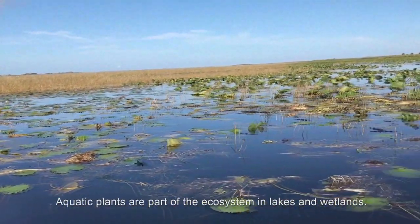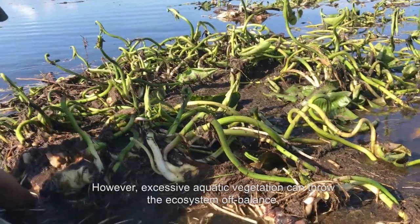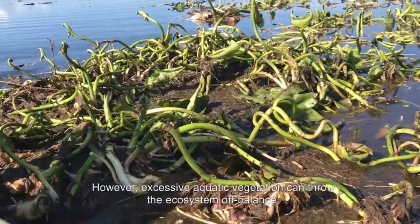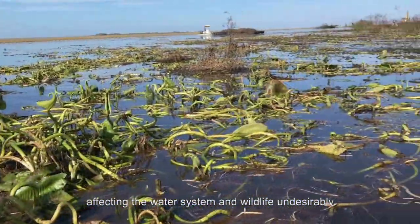Aquatic plants are part of the ecosystem in lakes and wetlands. However, excessive aquatic vegetation can throw the ecosystem off balance, affecting water systems and wildlife undesirably.